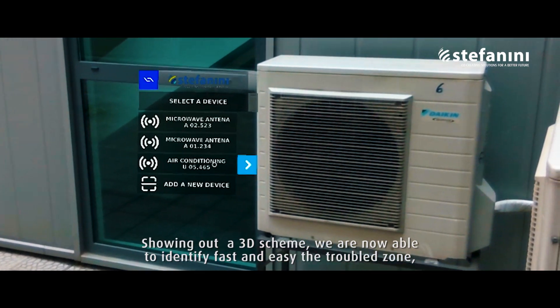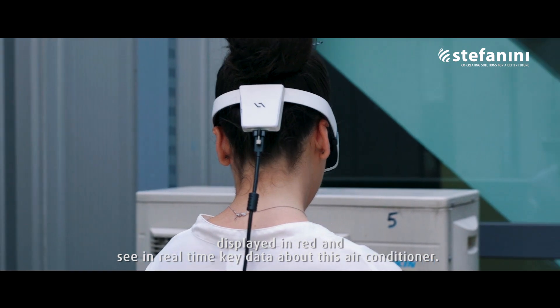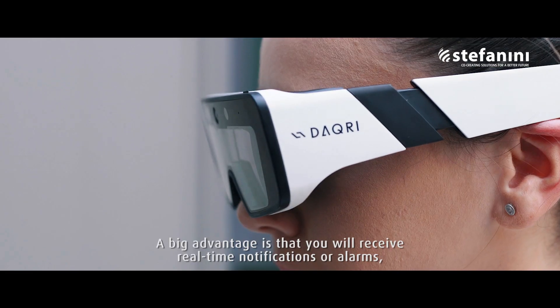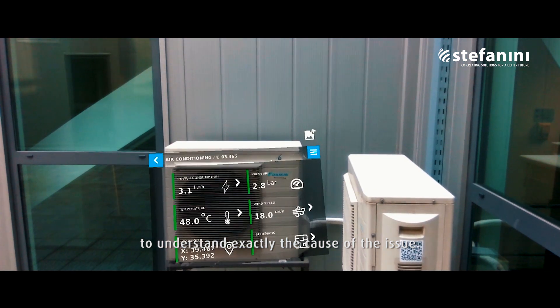Showing the 3D scheme, we are now able to identify fast and easy the troubled zone displayed in red, and seeing real-time key data about this air conditioner. A big advantage is that we receive real-time notifications or alarms to understand exactly the cause of the issue.